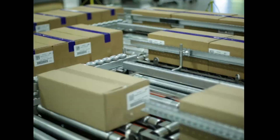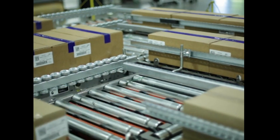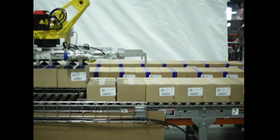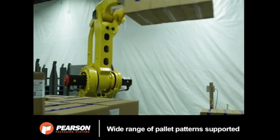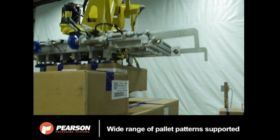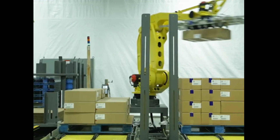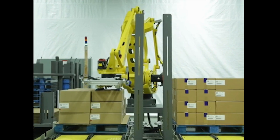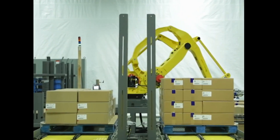The packages arrive from the infeed conveyor traveling width parallel to flow, where they are accumulated into a partial pallet load. The packages are then conveyed into the pick area, where the awaiting FANUC M410IC palletizing robot picks the required number of packages based on the pallet pattern and case rate.